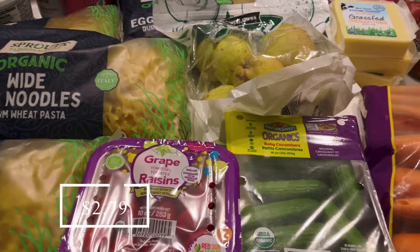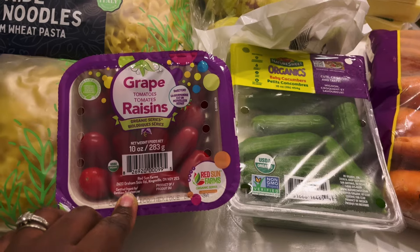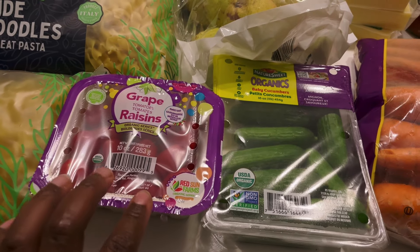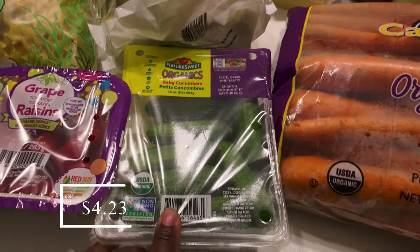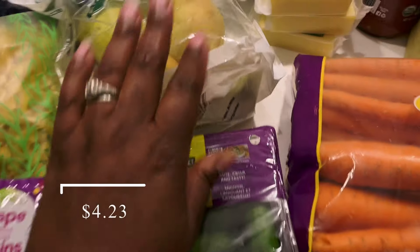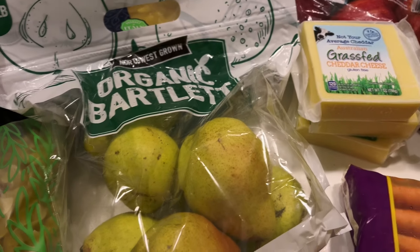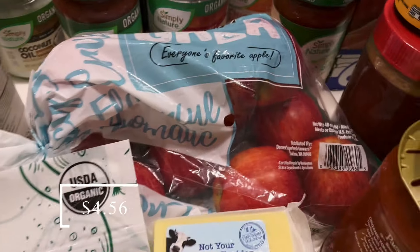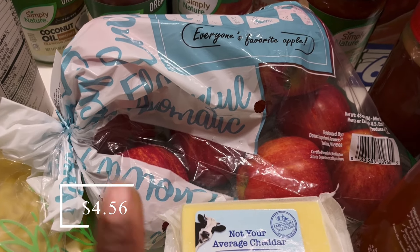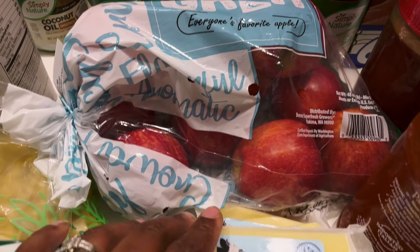From Aldi I got some grape tomatoes — I wanted slicing tomatoes for our burgers but I didn't see any fresh-looking ones, so I just got grape tomatoes. I may slice some of these up for the burgers tonight. I also got cucumbers from Aldi for salads, some Bartlett pears — the cheapest price I could find — just one bag. And one bag of apples because my husband takes two to work every single day. I only got one bag since we already have some in the refrigerator.